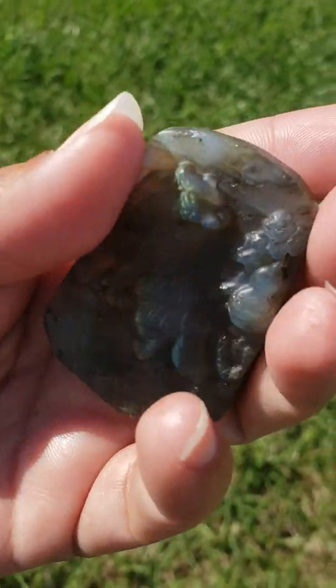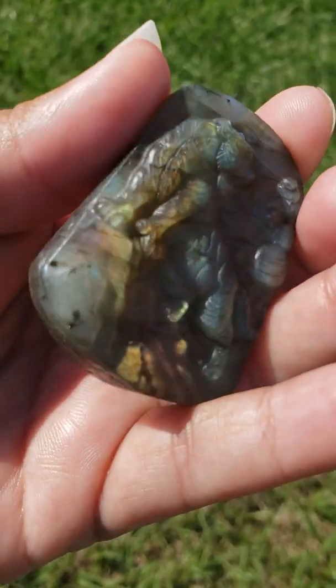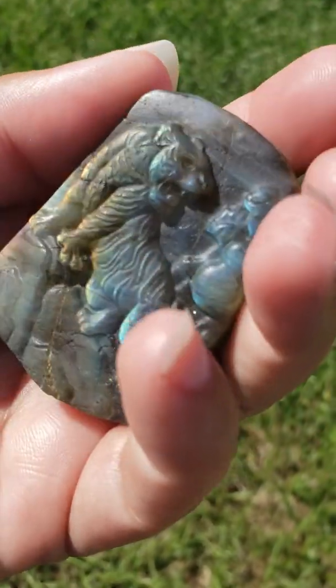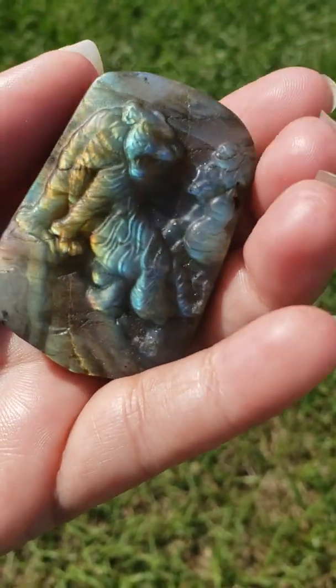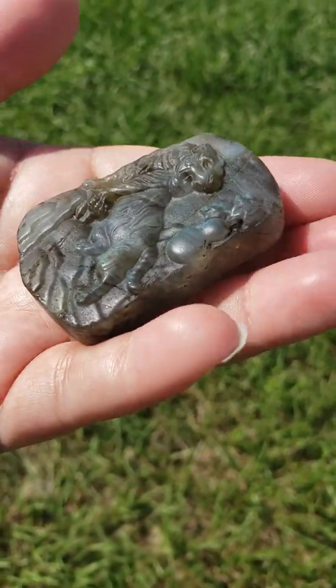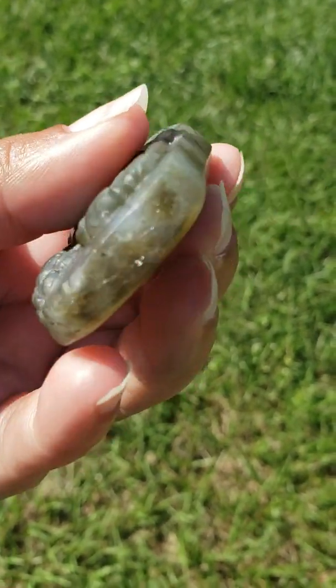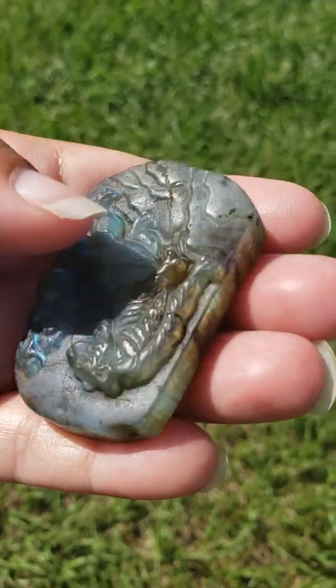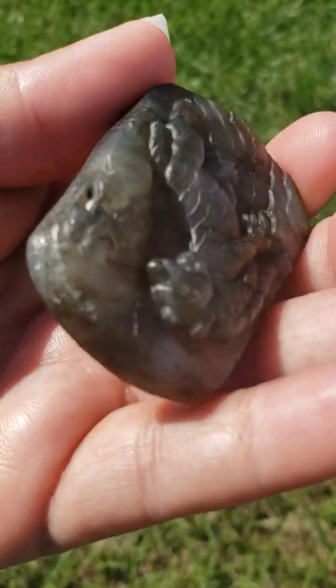This crystal can also help facilitate communications with other worlds, other realities, with angels and spirit guides. This does offer their love, their guidance, wisdom, and protection. This can also help to facilitate communications with nature, plants, animals, minerals, orbs, and light beings.